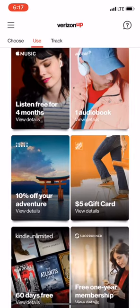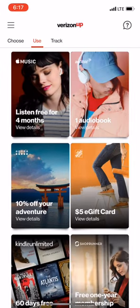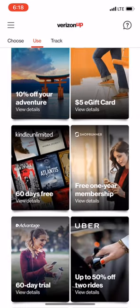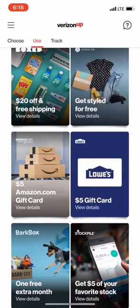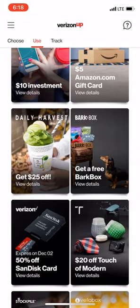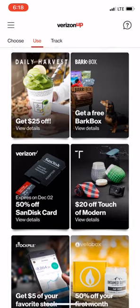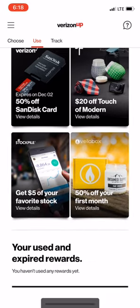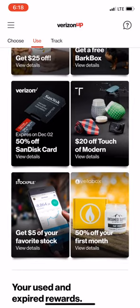On the 'Use' tab you can see the things I've claimed before — a free audiobook, that was a good one, Home Depot, Amazon, Lowe's. The coolest one they had recently was a free BarkBox — I think that one was valued at like $35, the best deal I've ever seen them put out. There's also $20 off TouchArcade Modern, an app I actually use.